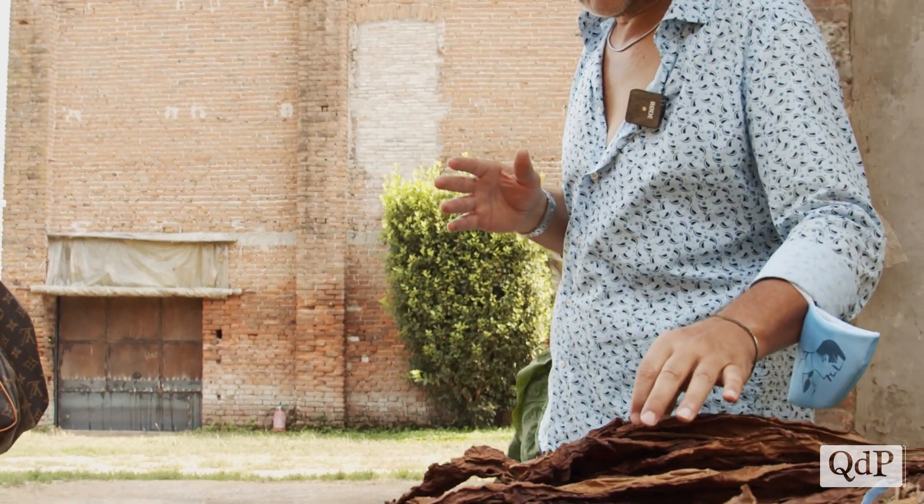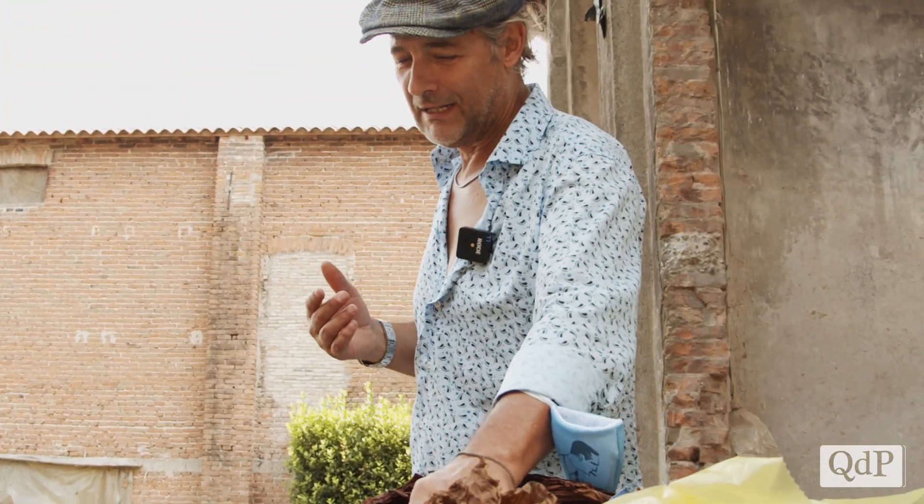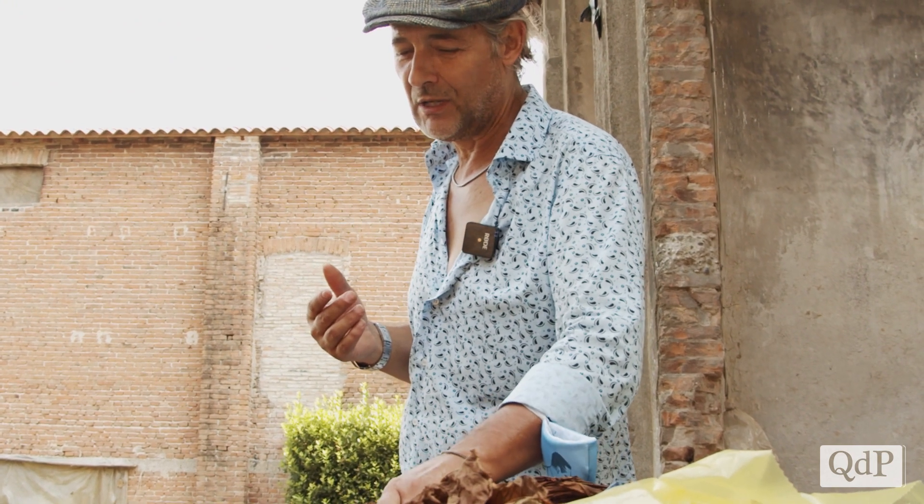Tornando alla domanda principale: se si vuole fumare un sigaro, prima di tutto si cerca di capire se si vuole un sigaro chiaro o un sigaro scuro. Se si vuole fumare bene, si va a cercare le foglie il più scure possibile.